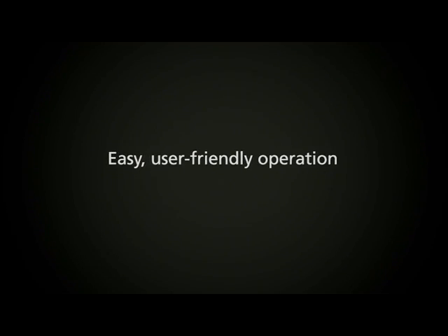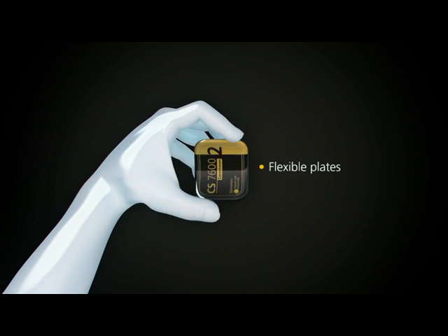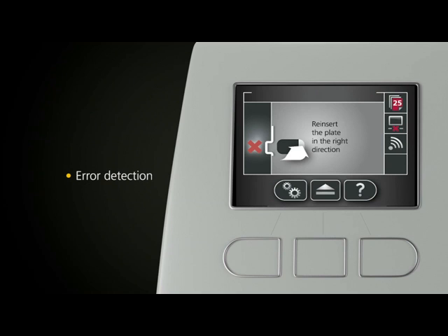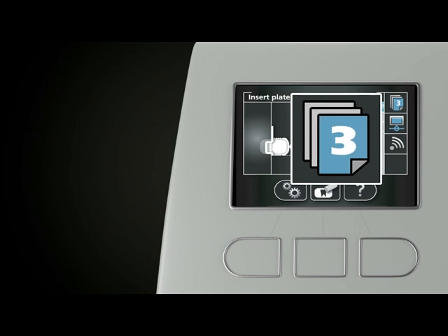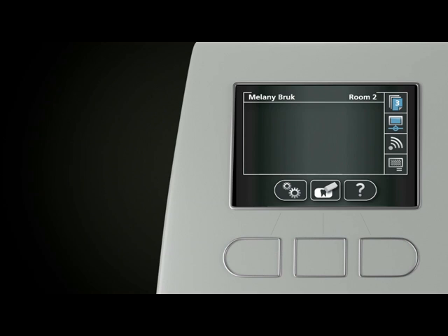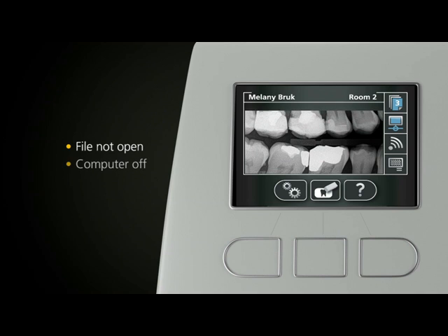Designed with ease of use in mind, the flexible SmartPlates offer you a simple, familiar workflow. A built-in collar monitor provides clear, easy to follow instructions, and detects when a plate is inserted incorrectly. And thanks to the unit's built-in memory, you can continue scanning plates even when the patient's file is not opened, if your computer is switched off, or during network failure. It's that intelligent.